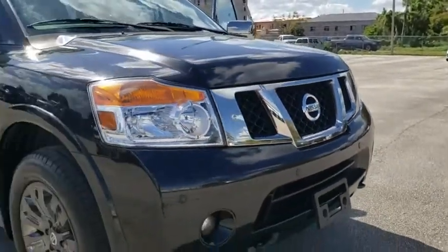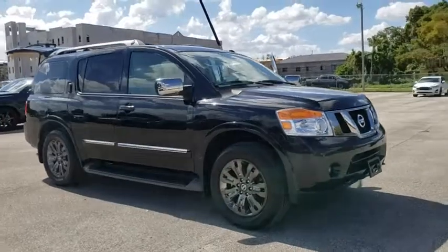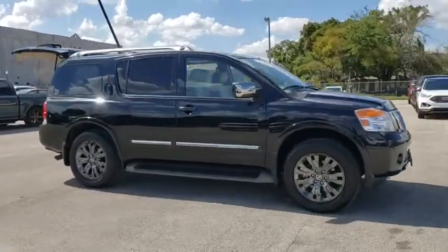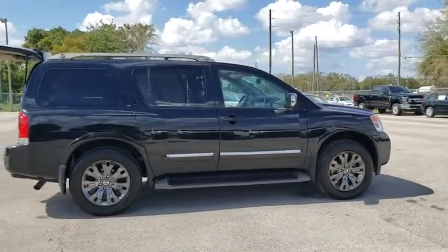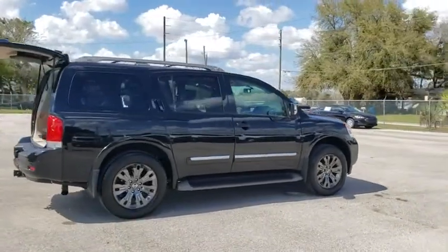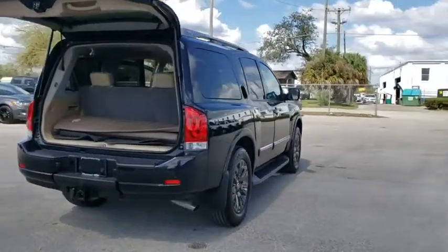The 2015 Nissan Armada. The Nissan Armada seats up to eight comfortably, boasts an Endurance V8 engine with 317 horsepower, 385 pounds of torque, and 9,100 pounds of maximum towing capacity. Set foot in an Armada and set off on the ultimate driving adventure.